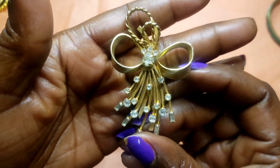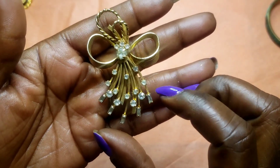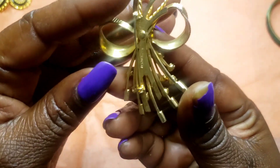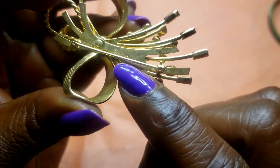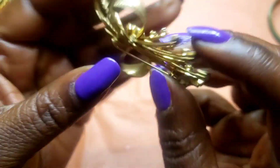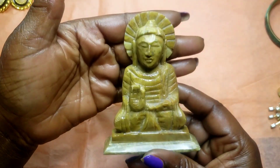Next we have this vintage Sarah Coventry piece — all the rhinestones are there. Here is the maker's mark on the back: Sarah Coventry. We have that.